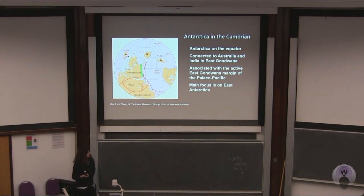Why Antarctica? Why should we go to Antarctica to look at these things? It's a fact that 98% of the continent is now covered in ice and snow, leaving only a paltry 2% for analysis. But Antarctica is the last wilderness of fossil collection, and its remoteness makes it particularly interesting. In the Cambrian, Antarctica was situated on the equator. It was connected to Australia and India in the East Gondwanan province, and was associated with the active East Gondwanan margin of the Paleo-Pacific Ocean. There was a very large carbonate shelf which existed in this region at the time, and this was the main focus of my research, although I will also be talking about other associated areas on the East Gondwanan margin.